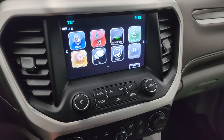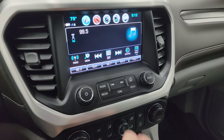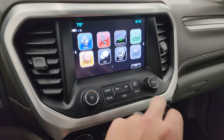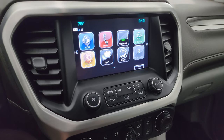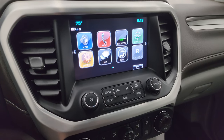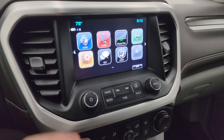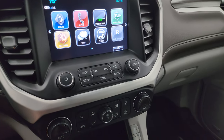This one comes with the GMC IntelliLink system. You get AM, FM, and Sirius XM radio capabilities. You also have your home screen and phone projection, which is nice. This one doesn't have the factory navigation, but you can project your cell phone to the screen. If you have a navigation app on your cell phone such as Waze or Google Maps, you can project it right to the screen and it's like having navigation right there — a really nice system.